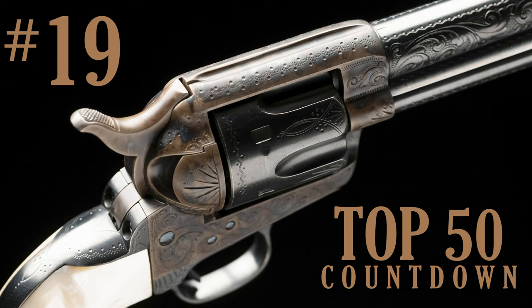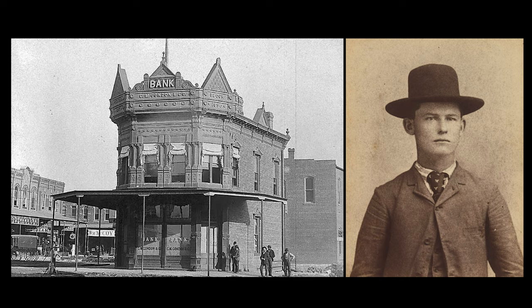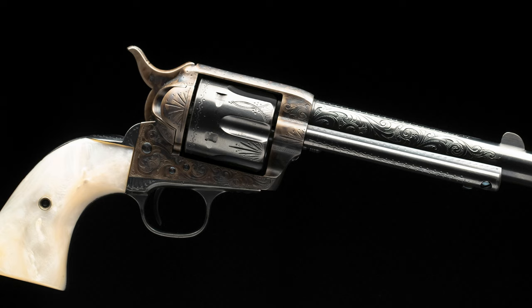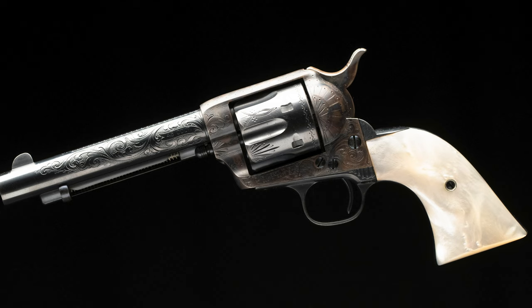Number 19 is a factory engraved Colt Single Action Army purchased by the Dalton Gang. If you're familiar with the Dalton Raid in Coffeyville, Kansas, they ordered 10 factory engraved Colt Single Action Armies for their heist — they were going to rob two banks in one day. It was a major failure and many of them ended up dead. This is one of the 10 factory engraved single actions ordered directly from Colt, shipped in August of 1892, factory documented as sold to an A.E. Williams in a shipment of 10, sent to Simmons Hardware in St. Louis, Missouri.